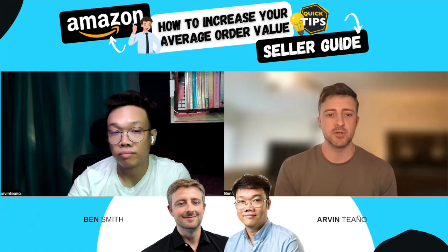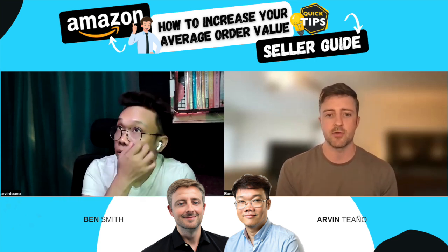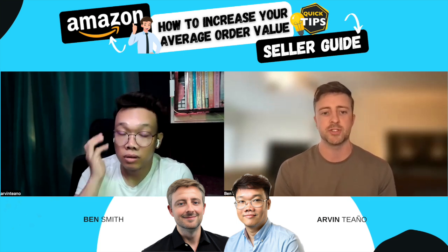PPC is another great way to run ads promoting your other products, though we don't need to go deep on that here. Is there anything else we should talk about for this topic?